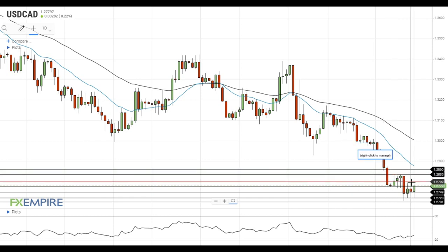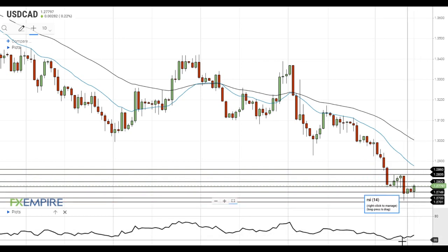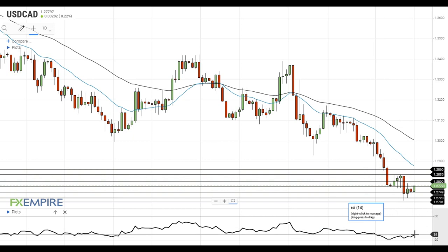On the support side, the nearest support level is located at 1.2750. I'd note that RSI has left the oversold territory, so there is plenty of room to gain downside momentum in case the right catalysts emerge. A move below 1.2750 will push the pair towards the next support at 1.2720,